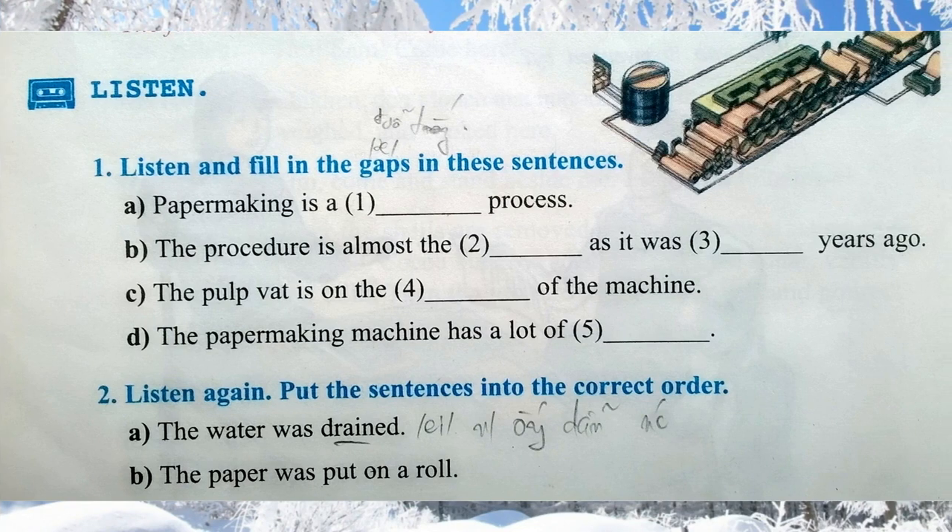Listen and fill in the gaps in these sentences. Paper making is a simple process. The procedure is almost the same as it was 200 years ago. Look closely at this picture of an old paper making machine. On the left is the pulp vat. Paper pulp was placed in the vat and mixed with a lot of water.